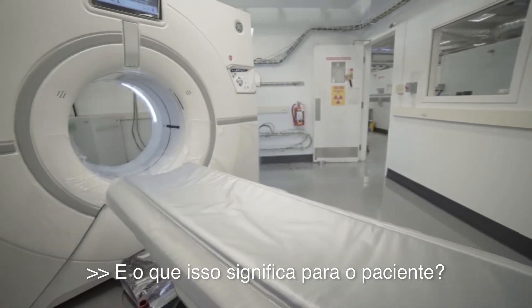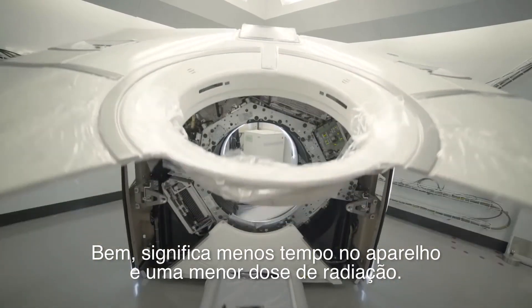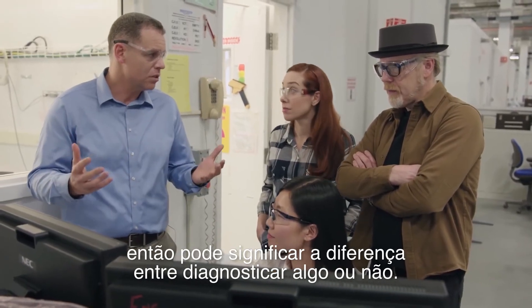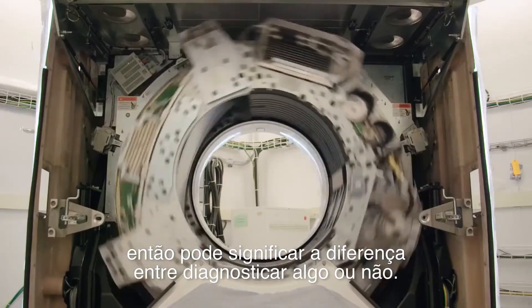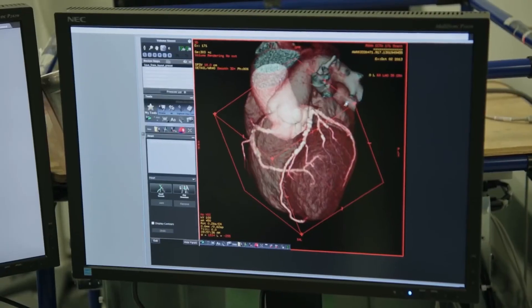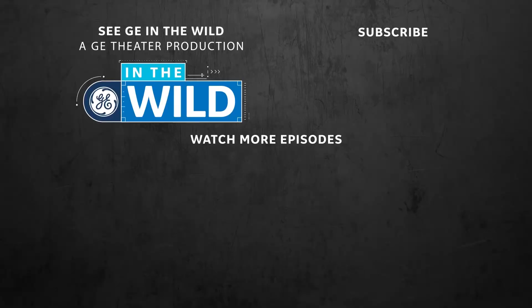So what does this mean for a patient? This means less time on the table, less radiation dose, and better image quality. So it might mean the difference between diagnosing something and not.